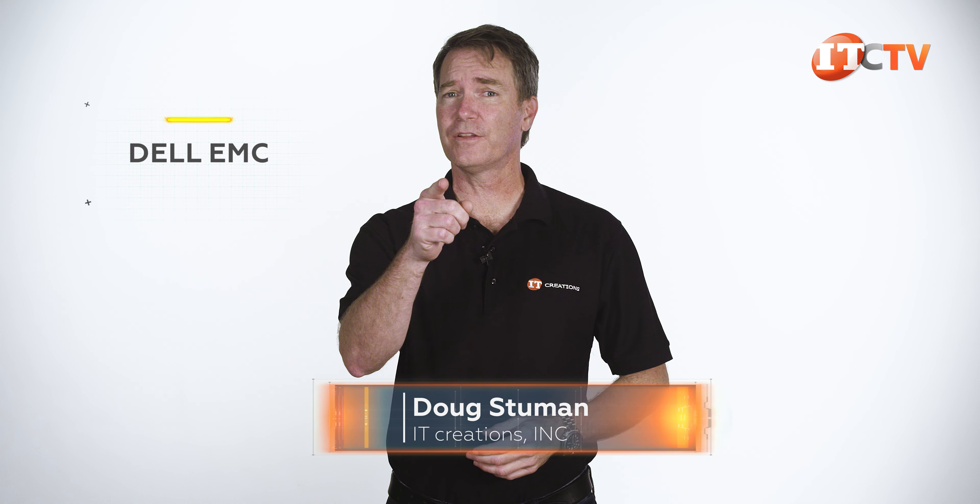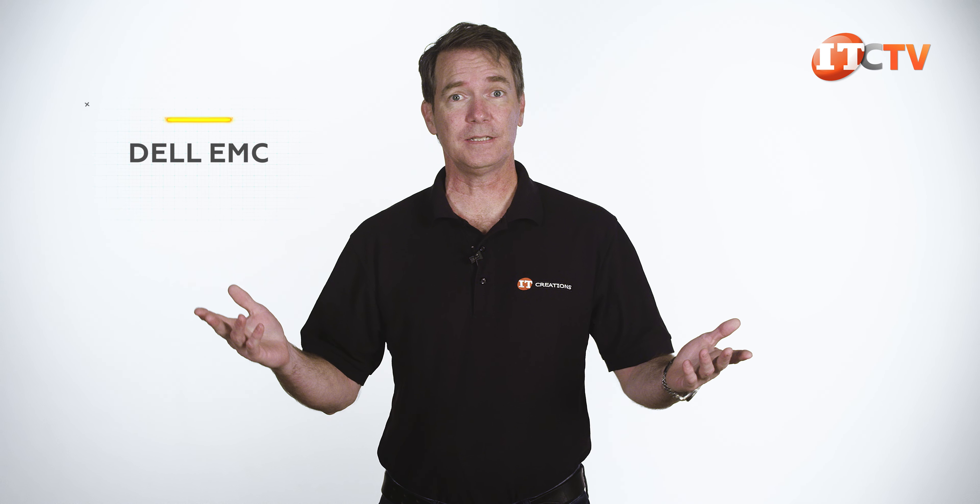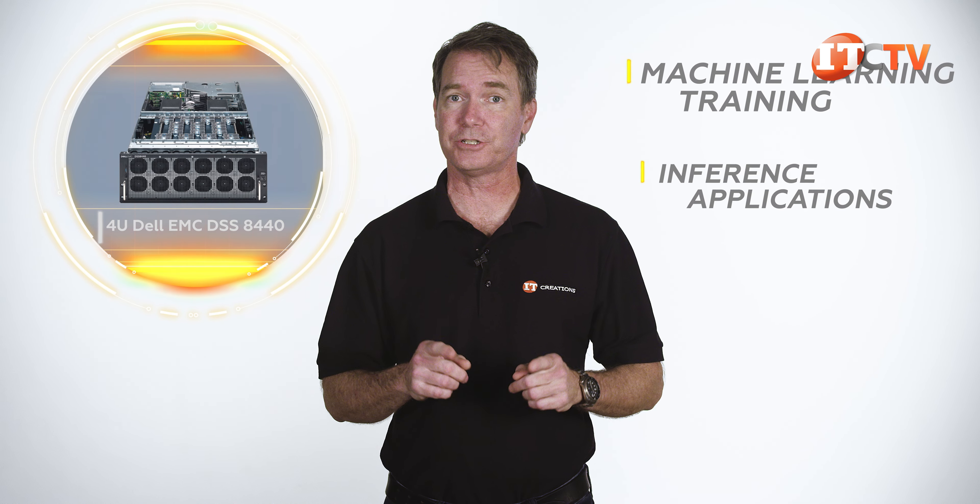Hi there, Doug Stumann with IT Creations with another Dell EMC server. But this time it's a GPU server, the 4U Dell EMC DSS 8440. This is a shared accelerated platform ideal for machine learning, training, and inference applications.